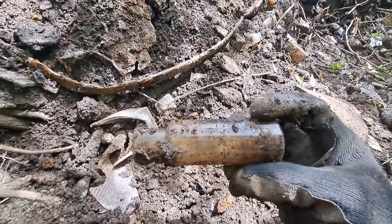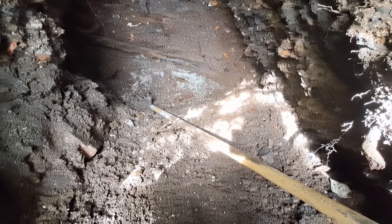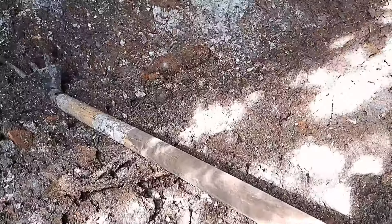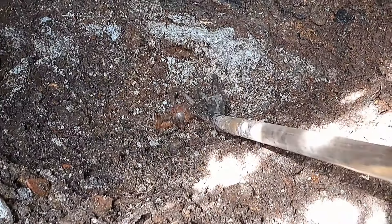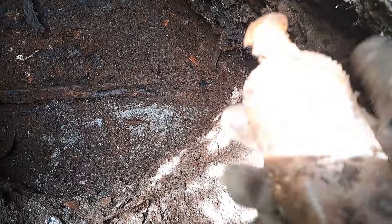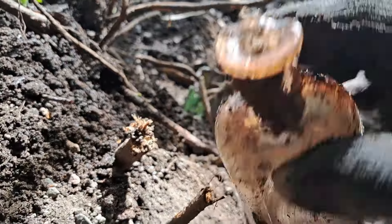I just pried a bottle out from right down there in the ash layer. It's all rusty — right there in the middle of the screen. Let's pull it up and see if it's anything. Well, it's got a nasty lip chip for starters and it's not embossed — manganese glass. Oh, look at the purple down around the heel there! Wow, too bad the lip's all busted up on it.